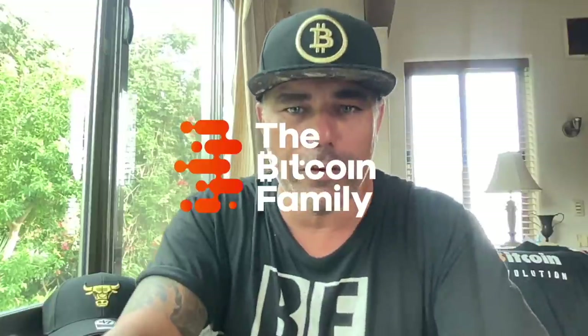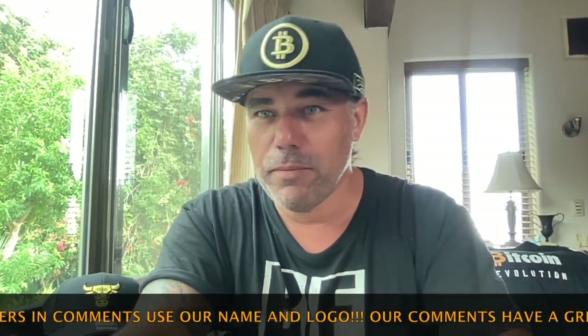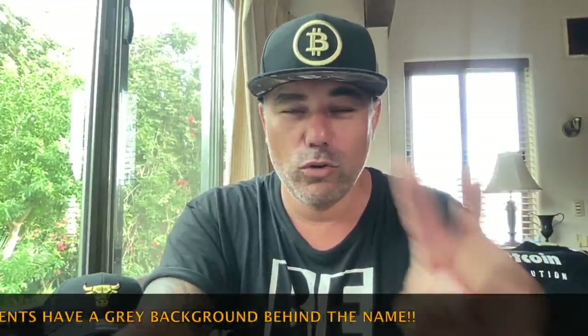Good morning, good afternoon, good evening guys, wherever you are in this beautiful world. Welcome to the Bitcoin Family YouTube channel. For the newcomers, my name is Didi. Short TA update — I have seven amazing charts you need to see in my second video of this new year 2022. There are also two cool announcements where you can earn a lot of tokens. Let's jump into the charts.